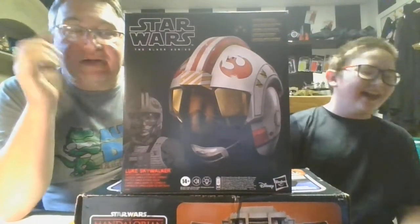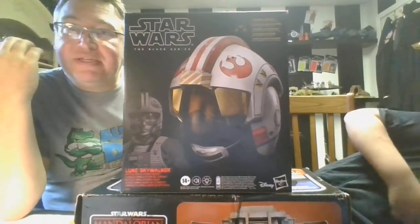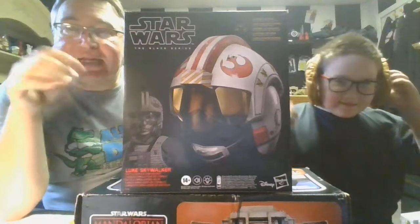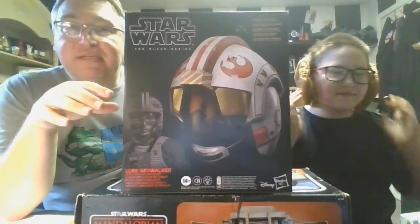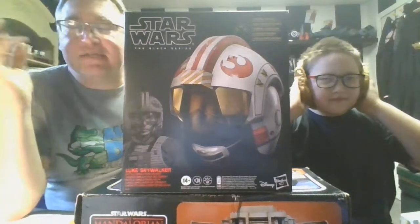There's some speakers in there — when you press the button on the outside of the helmet you get to hear lots of cool little audio feeds from the movie, kind of the X-Wing scenes. And there's also some LED lights in there too that kind of make the experience a little more immersive. I believe they're red and green, if I'm not mistaken.